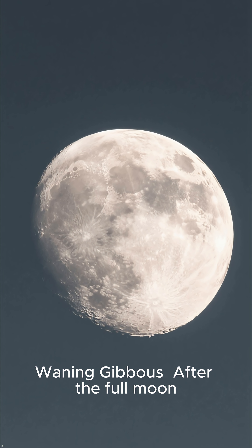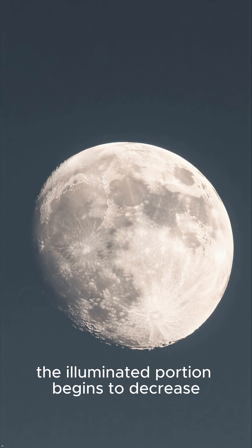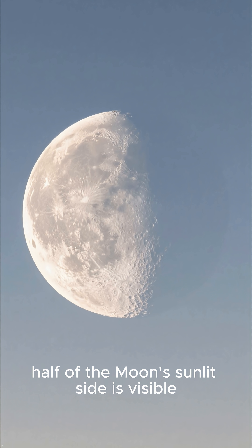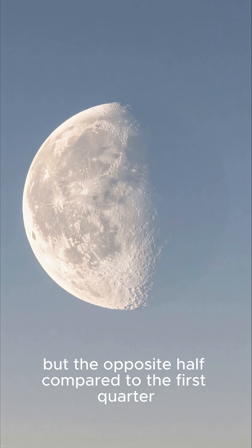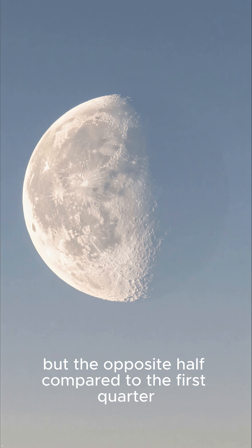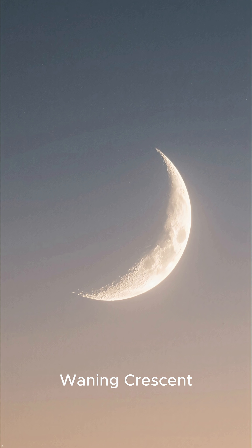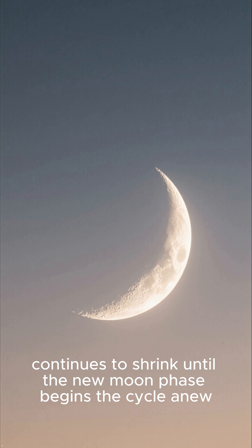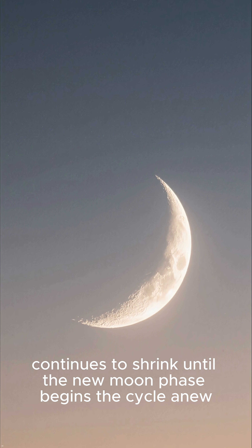Waning Gibbous: after the full moon, the illuminated portion begins to decrease. Third quarter: once again, half of the moon's sunlit side is visible, but the opposite half compared to the first quarter. Waning Crescent: the visible sliver of sunlight continues to shrink until the new moon phase begins the cycle anew.